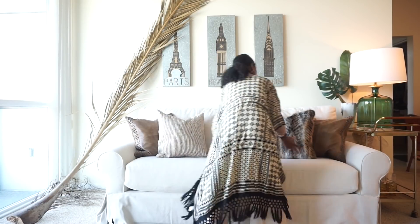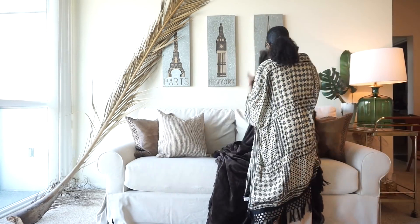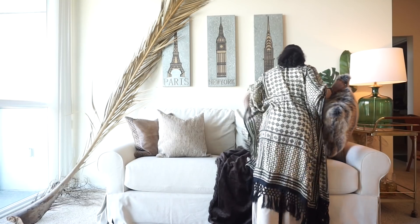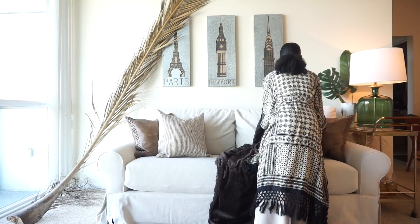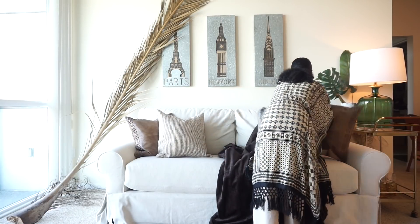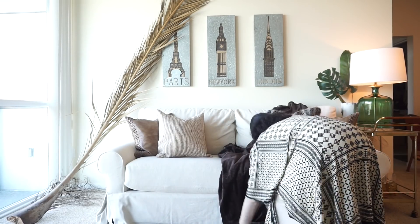And then I'm pairing it with — to kind of soften the look — a ribbed pillow that has these different colored metallic threads. Then I'm taking that same fur throw that we used before, but using the back side of it, so that way it isn't as lustrous — it's a little bit more muted, a little bit more matte on this side, which gives us a more grounded look, a little more toned down, a little more on the earthy and luxurious side.